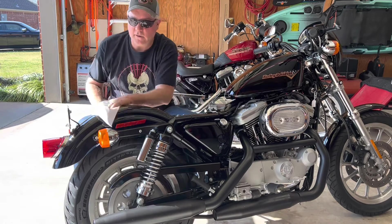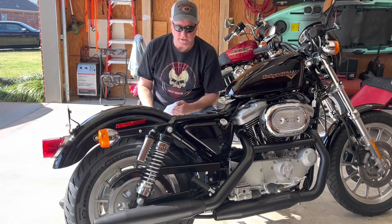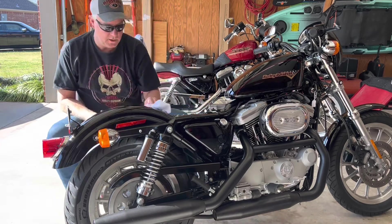Let me put the seat on it — I just got it back from the back porch. Cleaned her up for the spring here, it turned into a beautiful day outside. Let's put the seat back on.